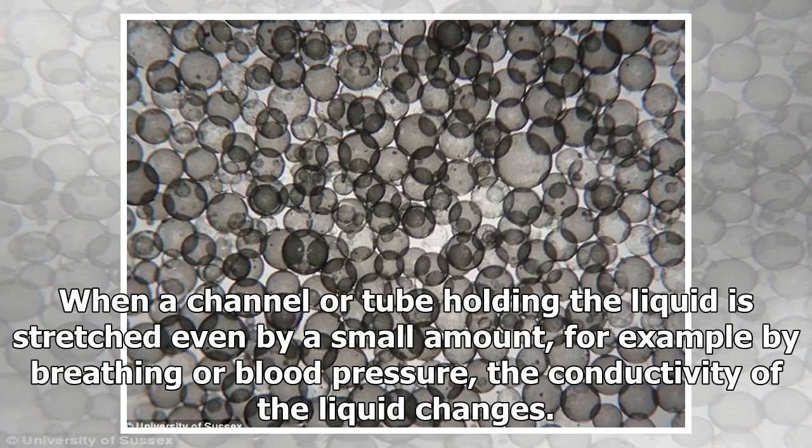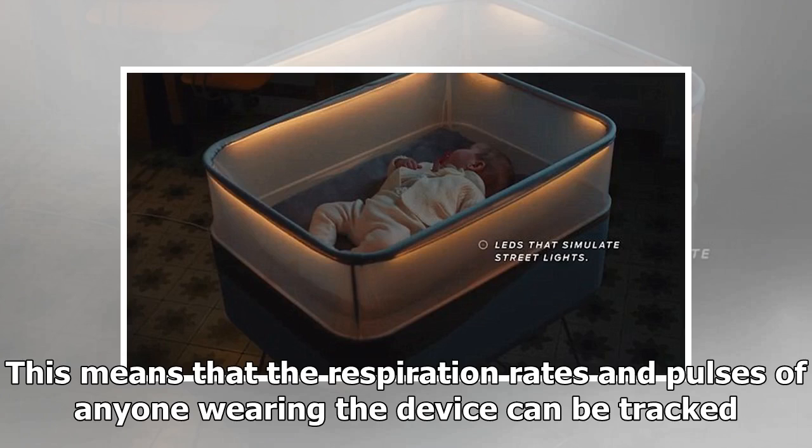When a channel or tube holding the liquid is stretched even by a small amount — for example by breathing or blood pressure — the conductivity of the liquid changes. This means that the respiration rates and pulses of anyone wearing the device can be tracked.